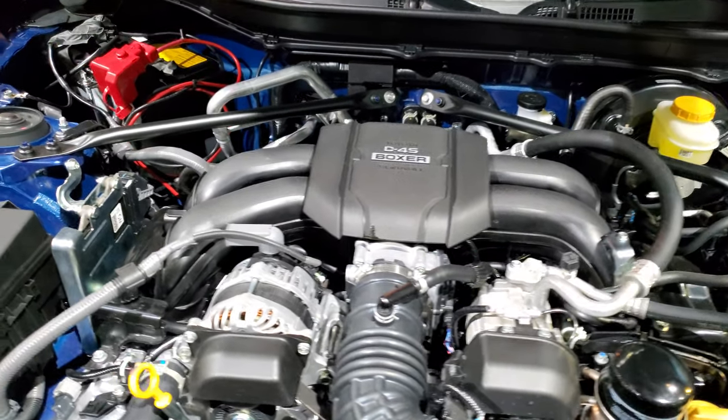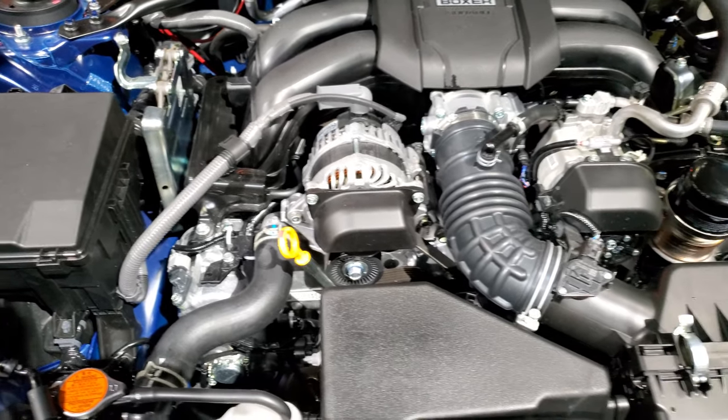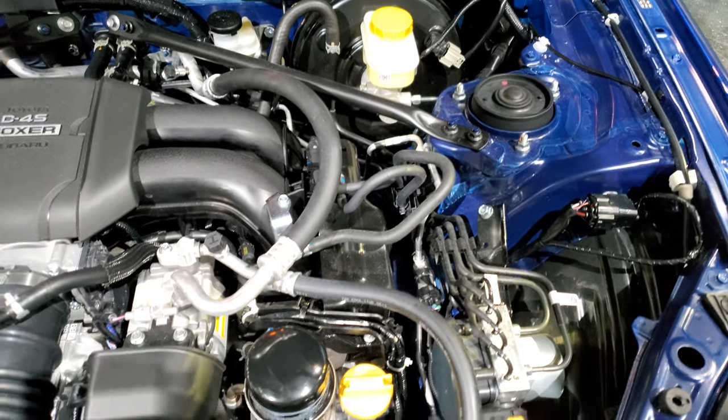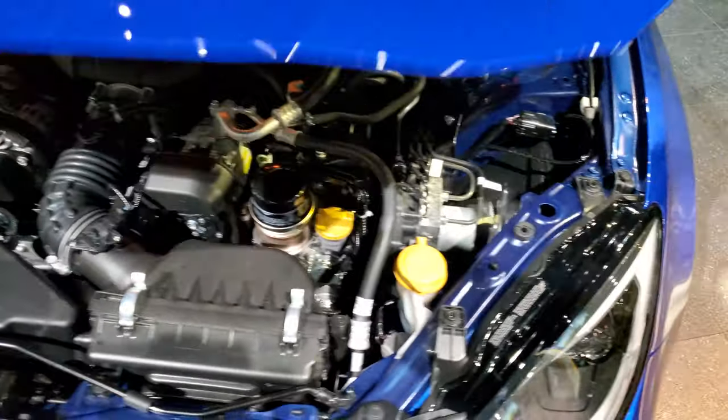Once again, this engine puts out 24 more horsepower than the 2020 and 228 horsepower, 184 foot-pounds of torque. We'll take a quick look at the interior here.